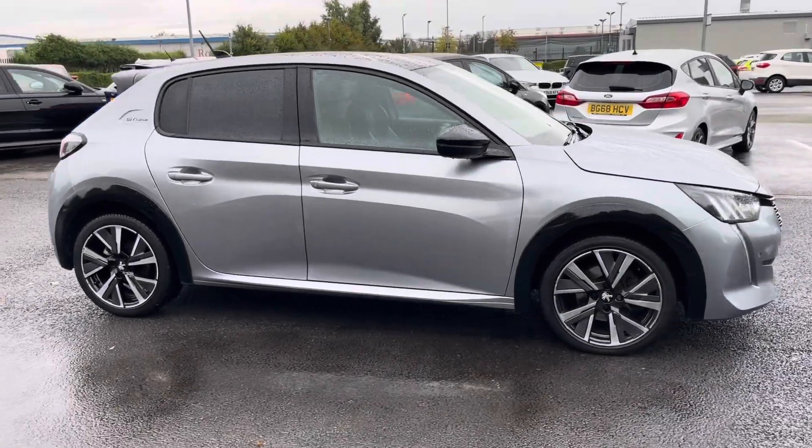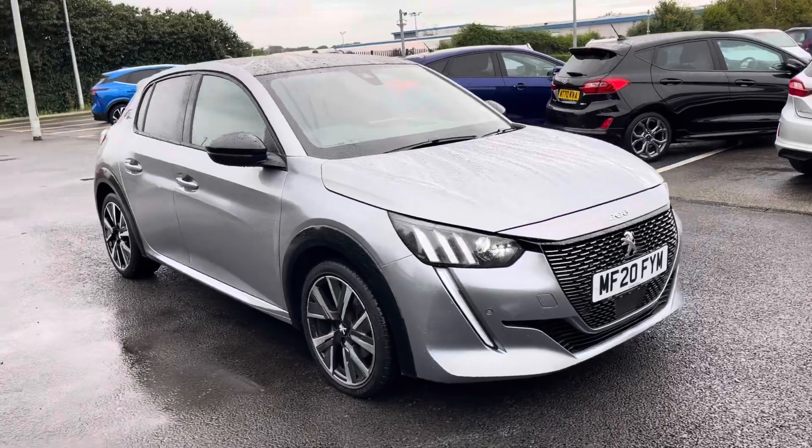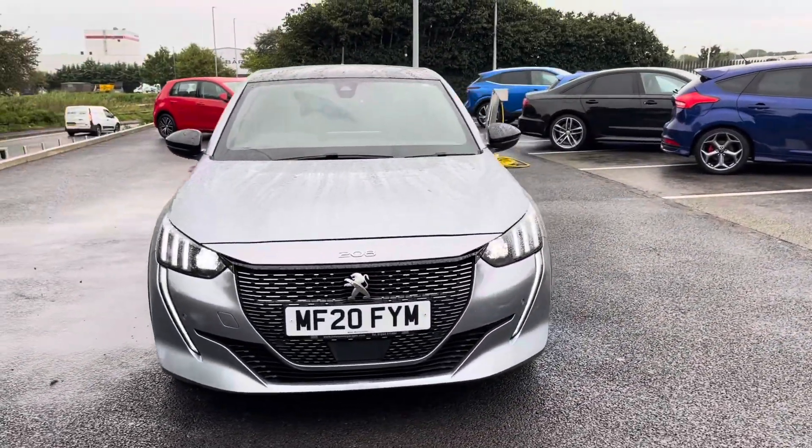Hi, my name's Zenae from Motor Match Chester and today I'll be taking you around one of our used cars for sale, which is a Peugeot 208 PureTech GT Line with a 1.2 litre petrol engine and automatic transmission.